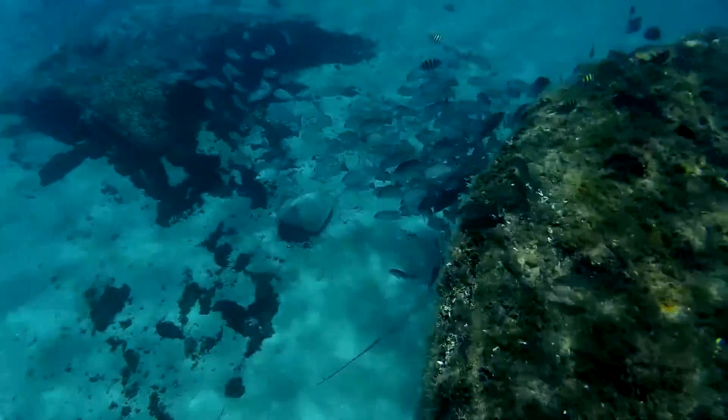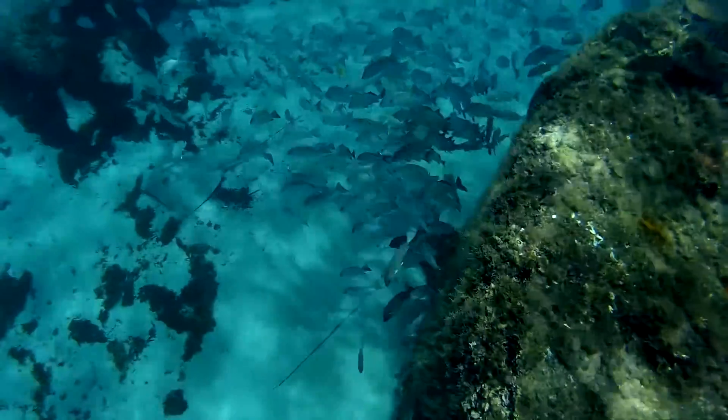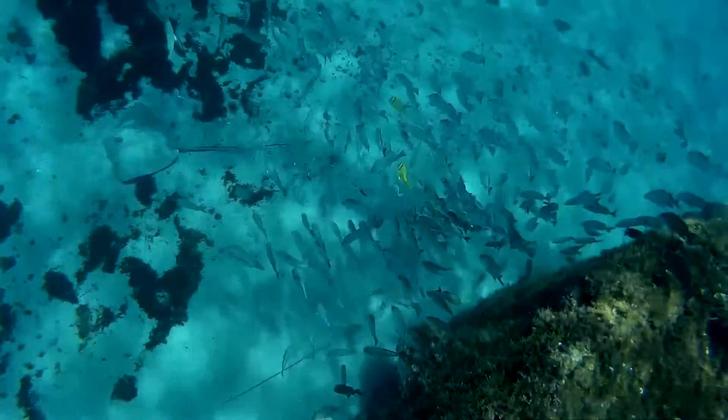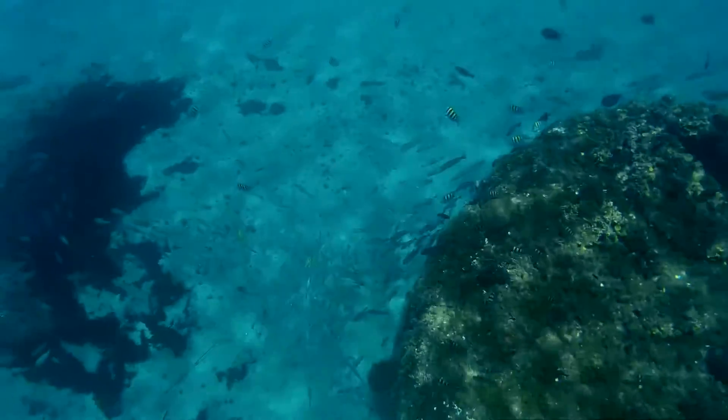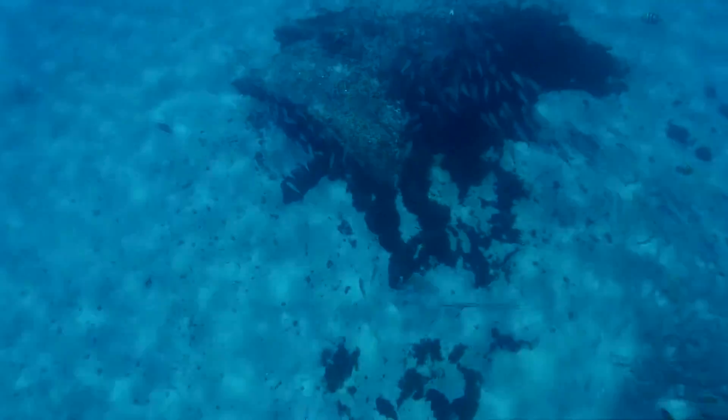This was an expedition out to the wreck on July 9th in the afternoon. This is one continuous shot. There's the boiler right there. There's my feet and underneath me are a number of individual stingrays.